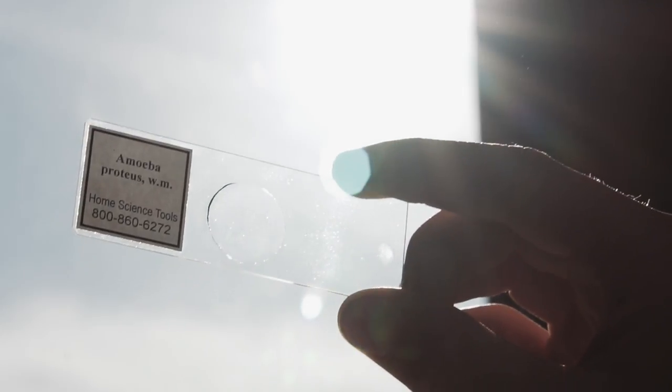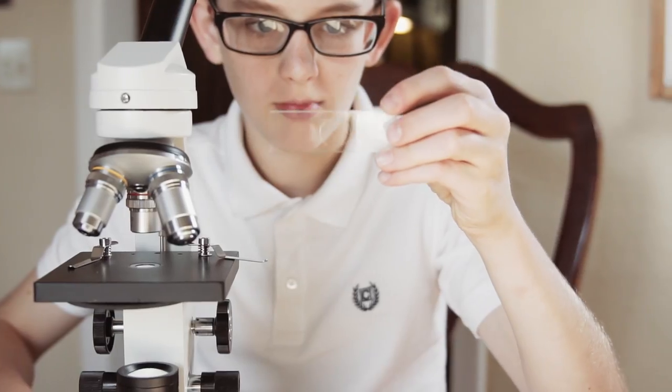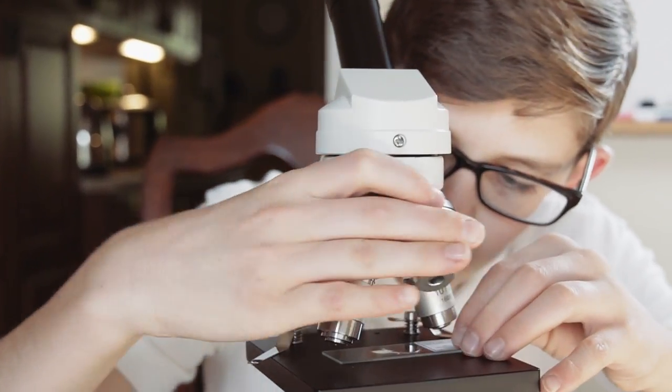When a child looks through a microscope and sees a whole new world existing in a tiny pane of glass, it's one of those moments when the world opens up to them. All of a sudden, everything comes to life. All it takes is a little curiosity.